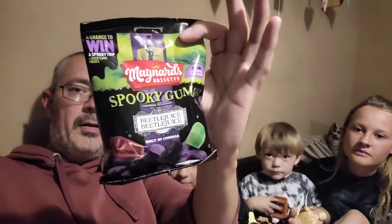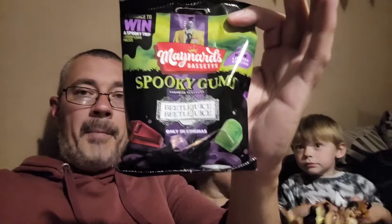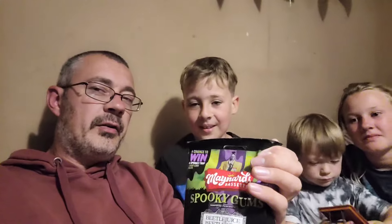Hi guys, so I've been to Home Bargains and I've done a bit of a video for you. But before the video starts, in Home Bargains they were selling Maynard's Betelgeuse spooky gums, so we're going to quickly try them before the main video starts.